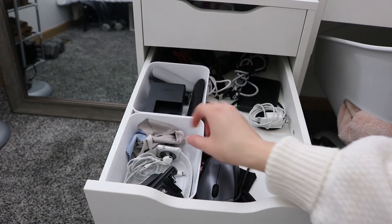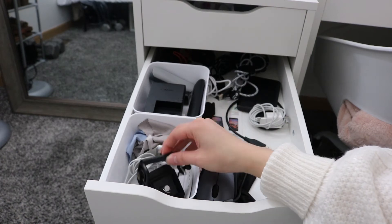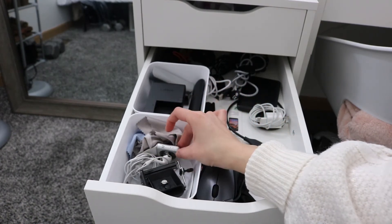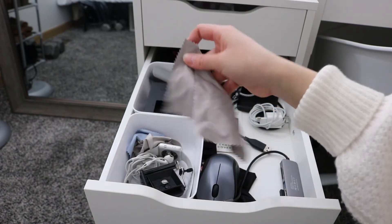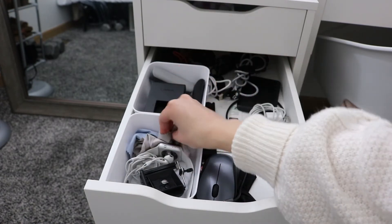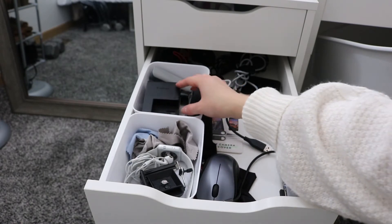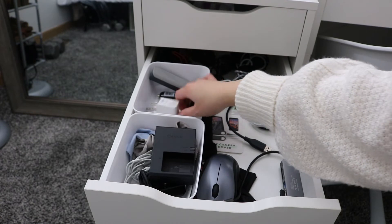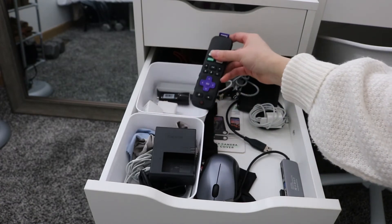The second drawer holds all of my cables. In the first compartment I have two things for my camera, some headphones, my Apple Watch, and the little cleaning cloths you get when you buy a new screen protector. The next compartment has my camera charger, a portable charger, and my TV remote.